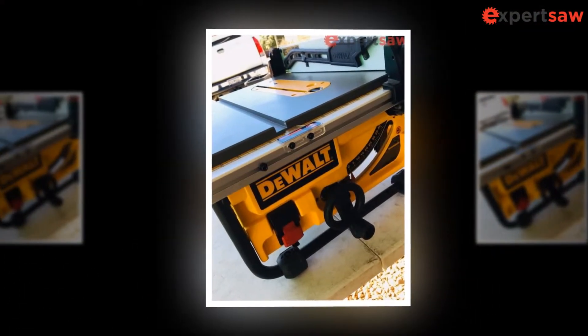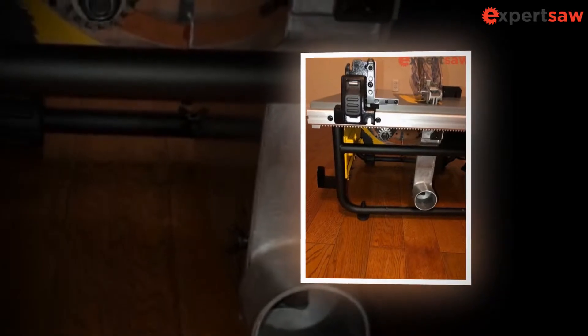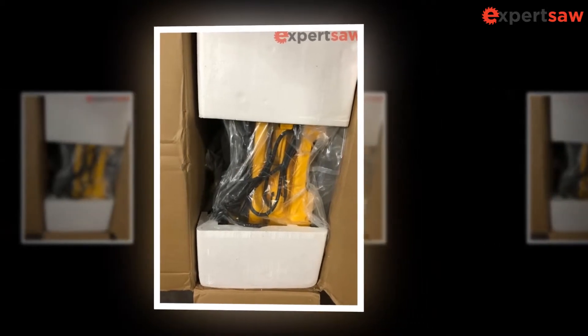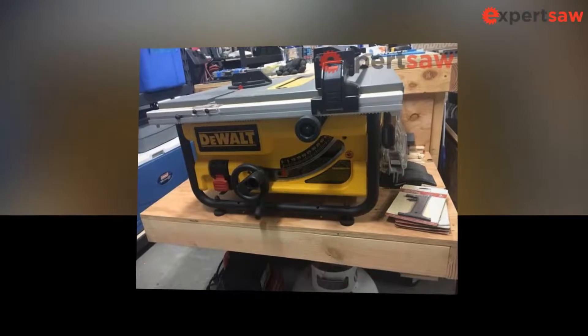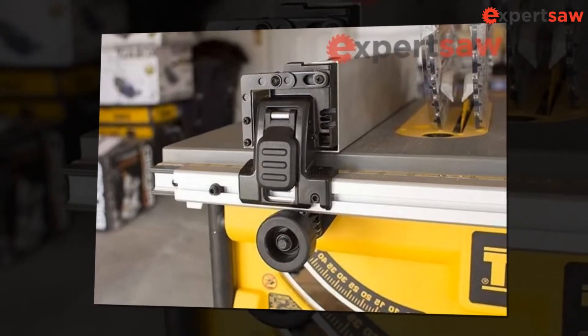The only obstacle with the DWE 7480 is the fact that you won't be able to use dado blades. However, if you owned the earlier model, you would be wary of this minor hassle. The DWE 7480 also includes a power switch on the front of the table saw, giving you the ability to switch it off quickly. It is an important safety feature in case of emergencies.